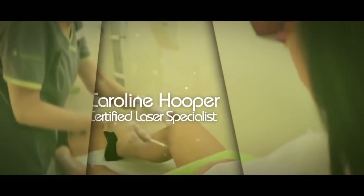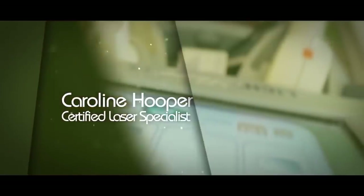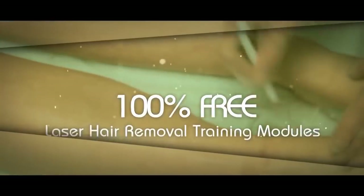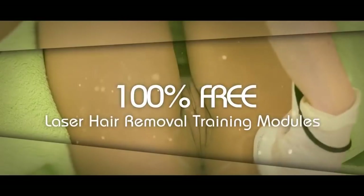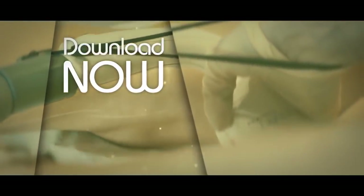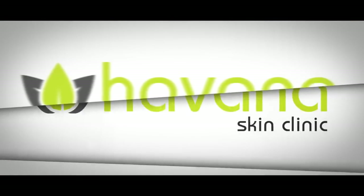My name is Caroline Hooper, Certified Laser Specialist Trainer, and I'm also Clinical Director of a chain of clinics in Dublin. If you're a doctor, nurse, beautician, or somebody looking to get into the aesthetic industry, you should consider downloading your free five-part training module on laser hair removal in the description below this video, which I've provided completely free. Welcome back to another tutorial — or if you're new, please subscribe.